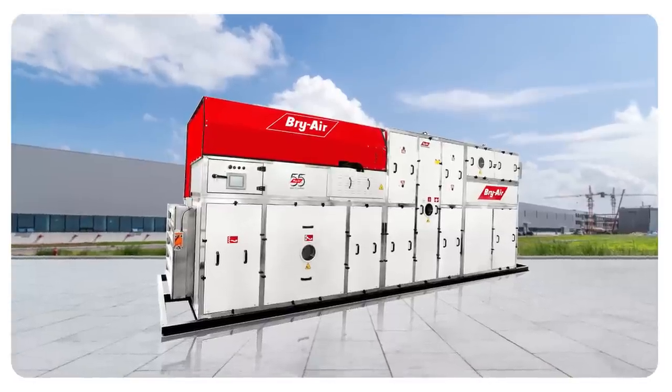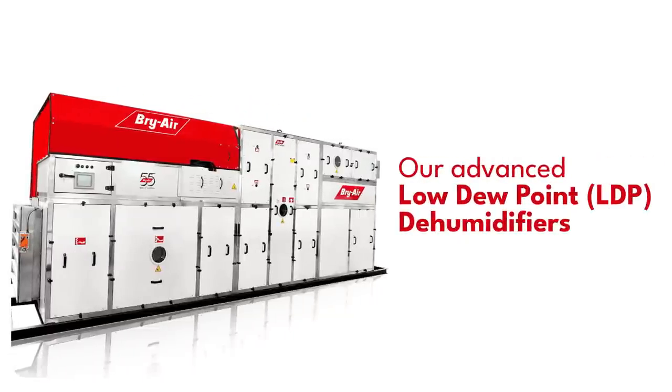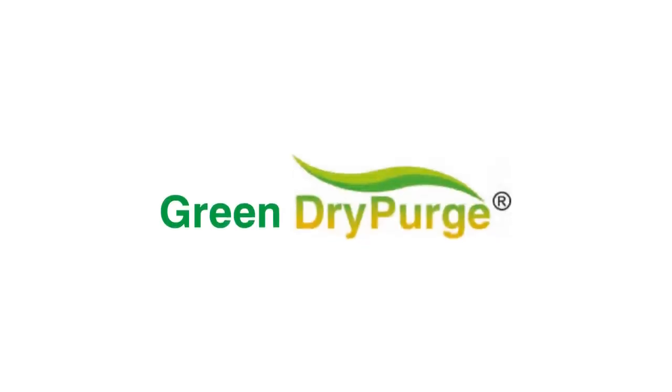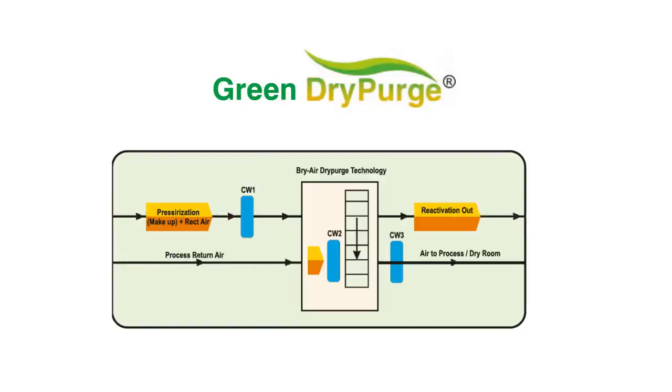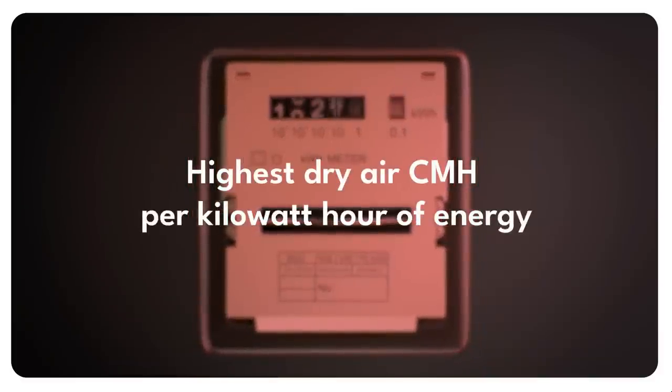Introducing our revolutionary solution that can save you time and money. Our advanced low dew point dehumidifiers, powered by our patented green dry purge technology, ingeniously recycle waste heat for desiccant reactivation, delivering the highest dry air CMH per kilowatt hour of energy.